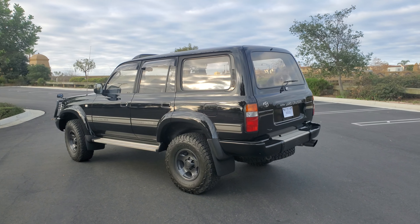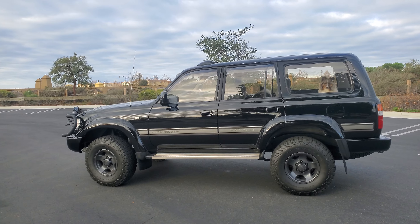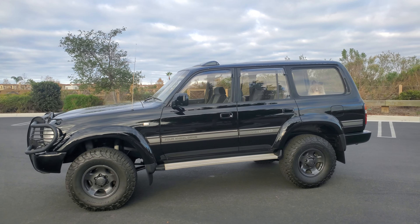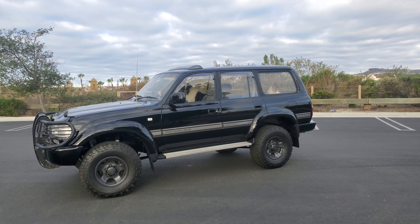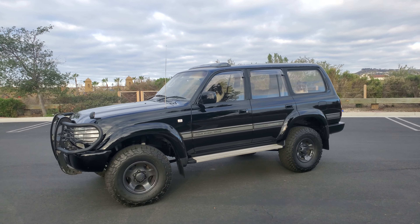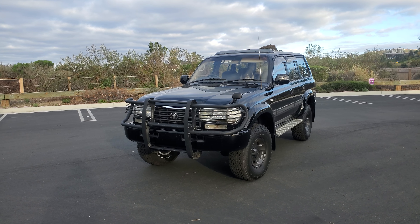Diesels are something that have to be reckoned with. If you're thinking about getting an FJ80 — FZJ80 or HDJ — start making your move soon, because these are just going to go up in value. This year I got three diesels: I have an HZJ73 with the 1HZ engine, which is not turboed; I have a 12HT HJ61; and I have this. I just fell in love with the diesels — if we ever got these back in the day, they would have dominated.